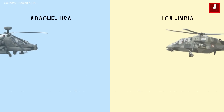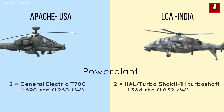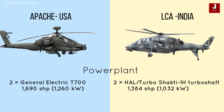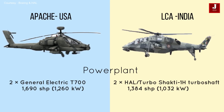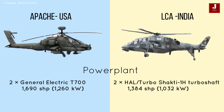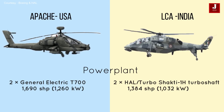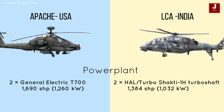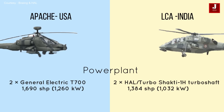The Apache is powered by two General Electric T700 engines, each generating 1,690 hp, which equates to around 1,260 kilowatts of power. The LCH is driven by two HAL Turboshaft engines and has a power output of 1,384 hp, equivalent to 1,032 kilowatts.